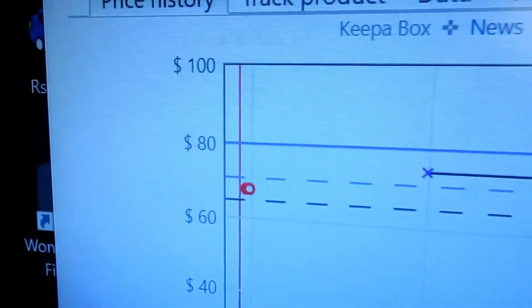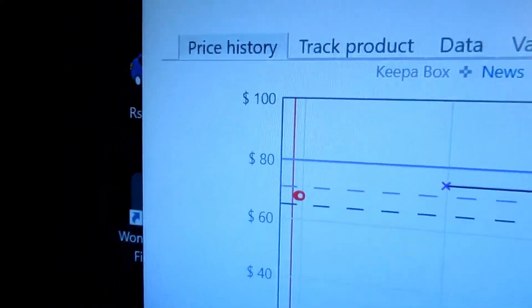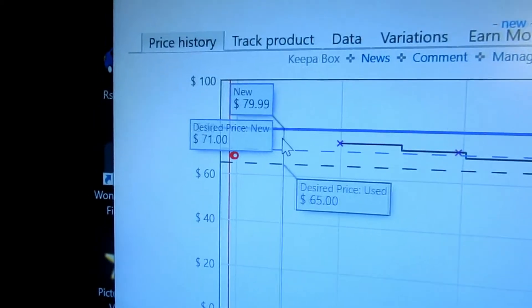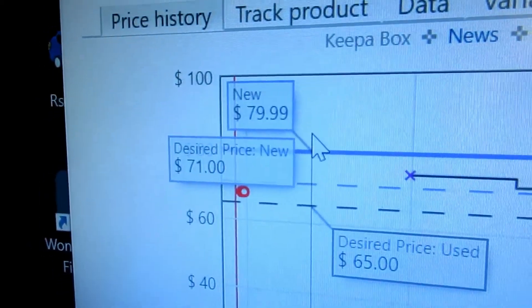Let me show you how this works. When you tell Keepa to track an item for you and you click on the item, you'll see something like this. This shows the price history — you can track the product, and I've been tracking this one.